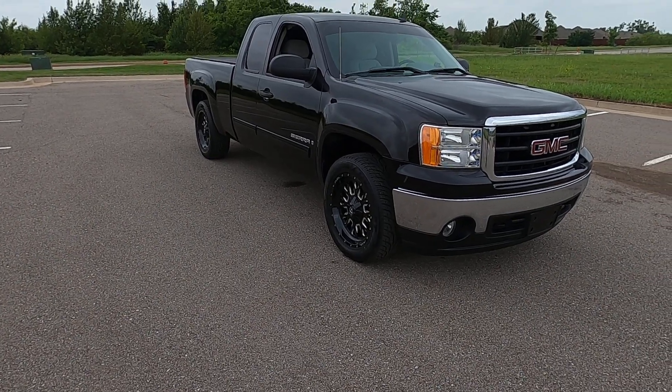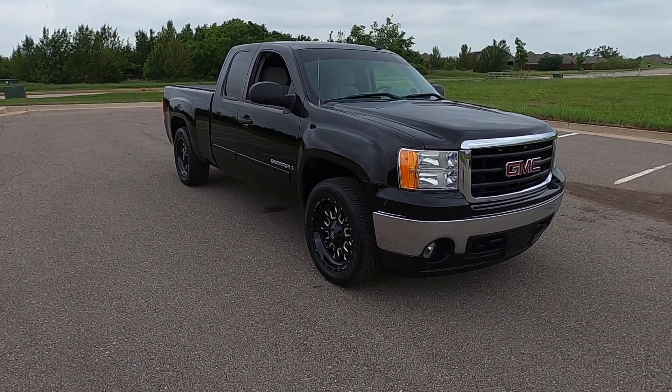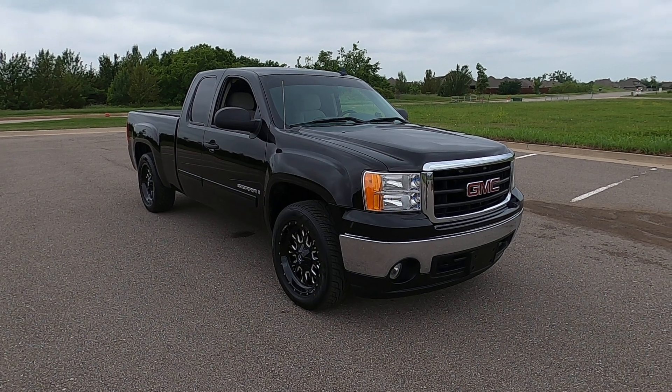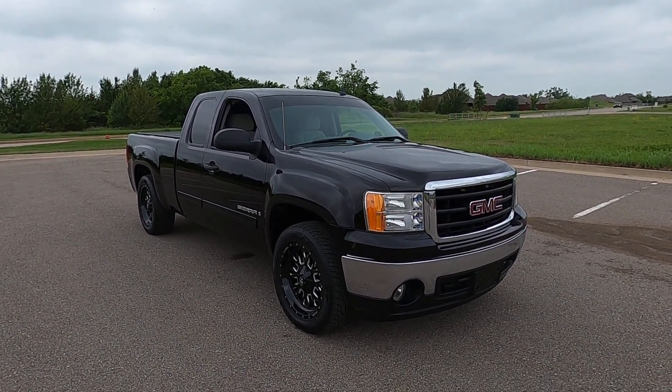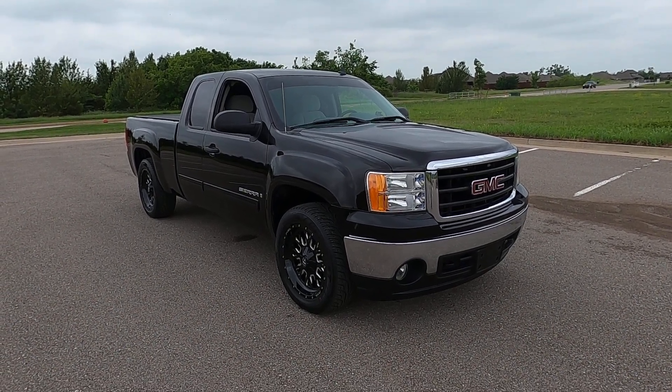That is our 2008 GMC Sierra 1500 SLE 1. If you have any further questions, please feel free to check out our sales listing online. You can view that on our website at ExoticMotorsportsOK.com. Thank you for watching.